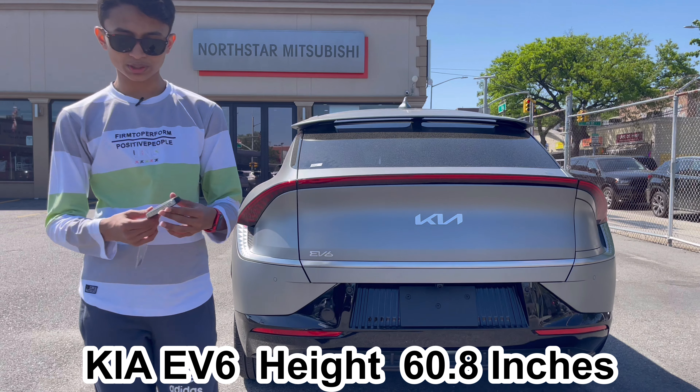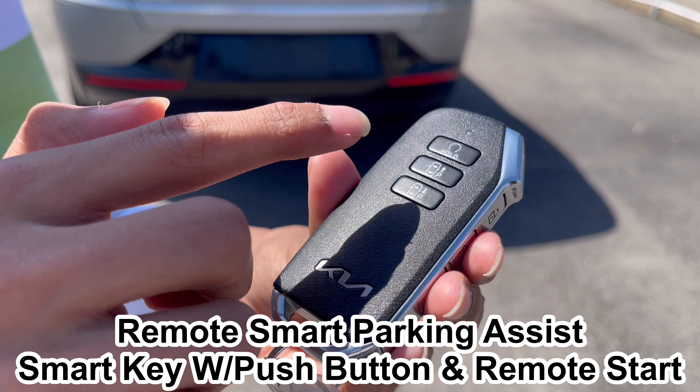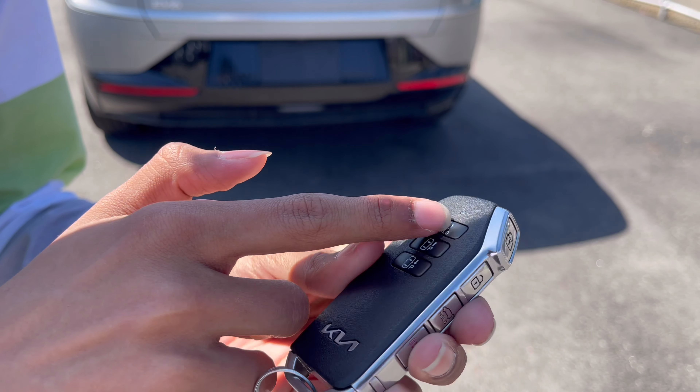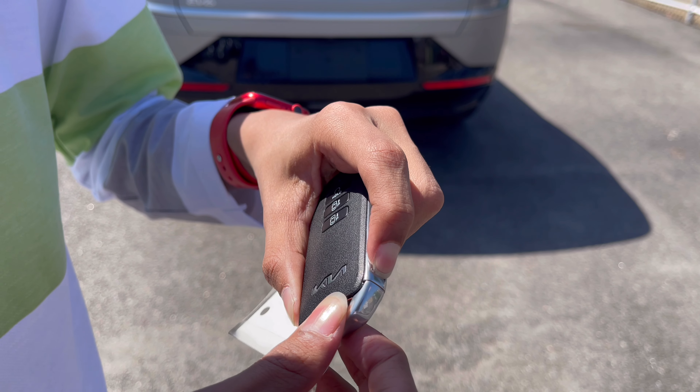Let me show you the key. So you have the Kia logo, and you can actually move the car forward or back with the key remotely. This is for starting the car, then you have lock, unlock, trunk opening, panic button, and an emergency key release here.